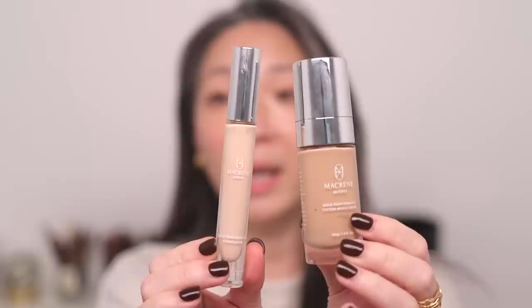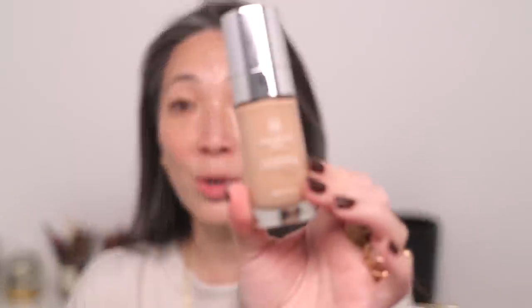I'm going to start with foundation and concealer — I'm mentioning them both at the same time because this is from McCreen Actives. This is the brainchild of Dr. McCreen, whom I follow on Instagram. She's really incredible. I'm going to start with the High Performance Tinted Moisturizer in the shade medium. She has since extended her shade range since I first purchased this, and I believe has come out with three more shades, which is really awesome.